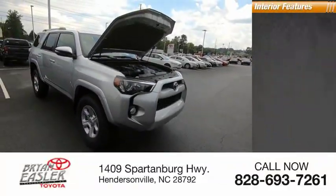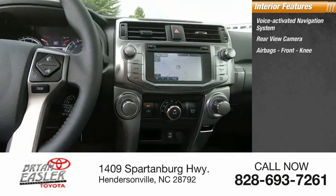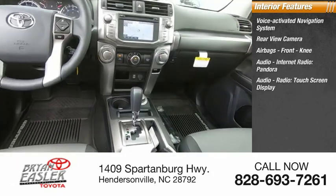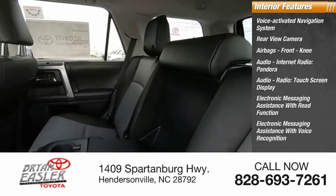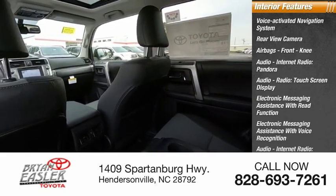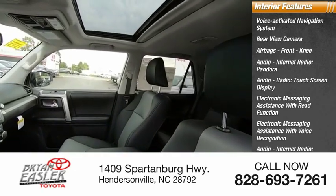Inside you'll find a voice-activated navigation system, rear-view camera, airbags, front knee airbag, internet radio including Pandora, iHeart Radio, and Slacker, a touchscreen display, electronic messaging assistance with read function and voice recognition, and a cargo area 115-volt power outlet.